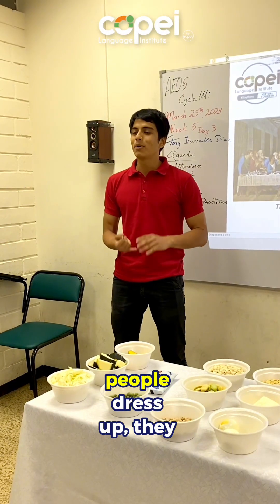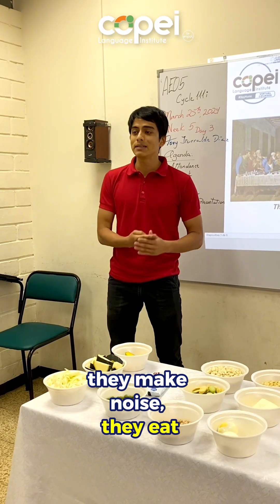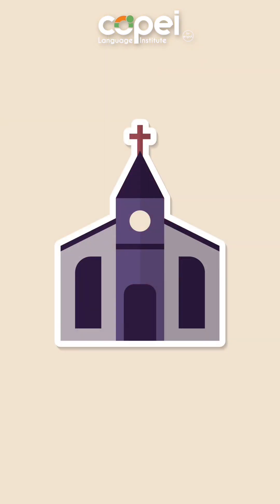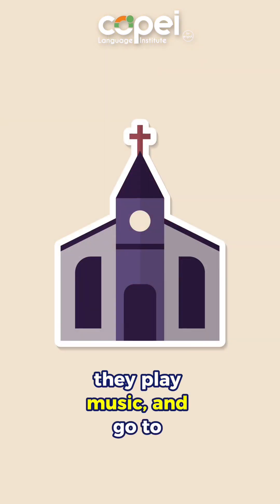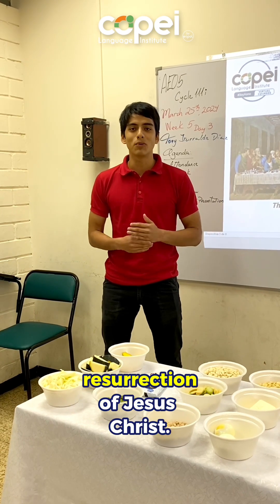Every year during Easter, people rest up, they grow quiet, they make noise, they eat, they think. They organize parades, they play music and go to church. They do all of this and more to celebrate the resurrection of Jesus Christ.